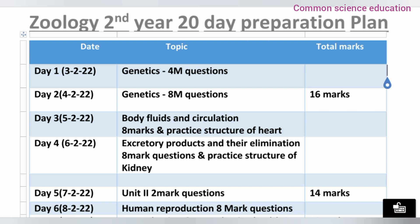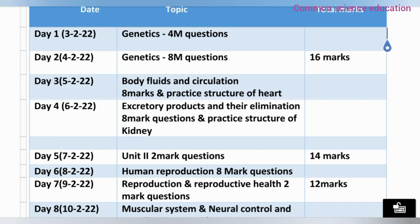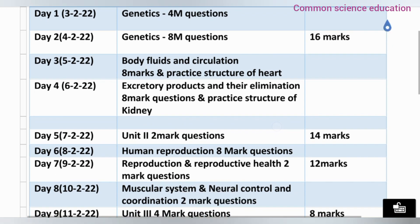Day 2, we will complete the 8-mark answers for Genetics. Day 3, we complete the remaining Genetics content — total 60 marks covered from Genetics over 2 days. Day 4 and 5, we complete Body Fluids and Circulation — the structure of the heart, working of the heart, short answers, and the heart diagram. Then Excretory Products and Elimination — 8-mark questions, structure of the kidneys. So in these days, total 14 marks are covered.